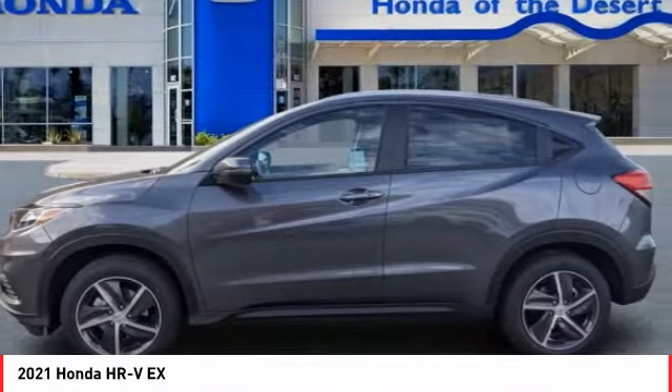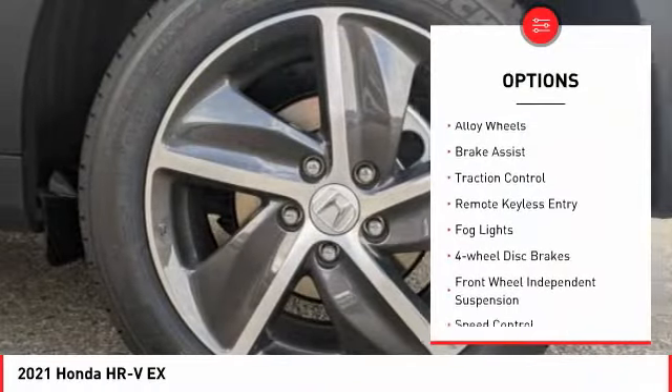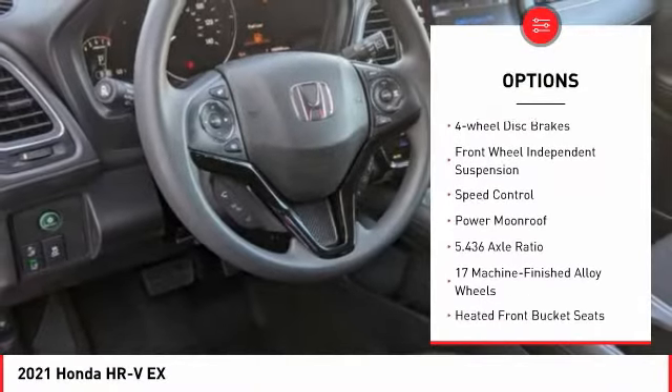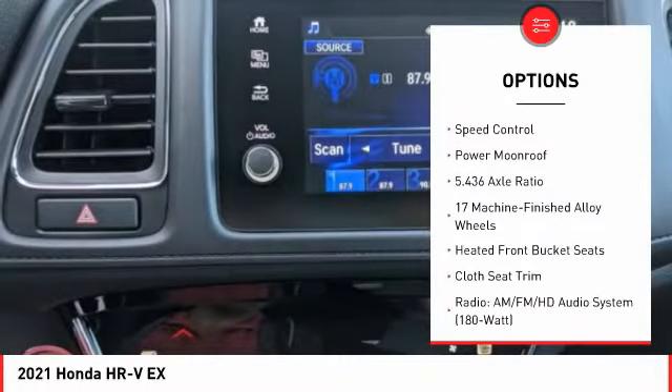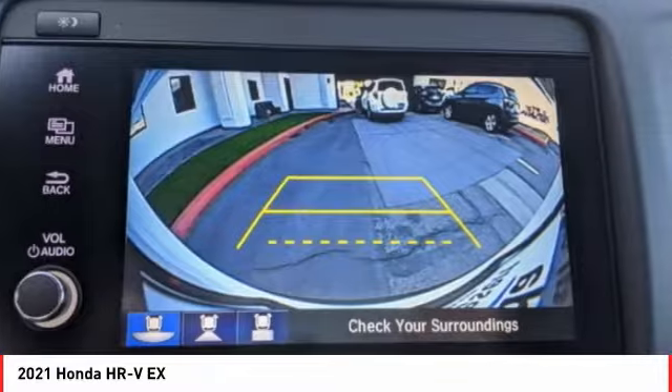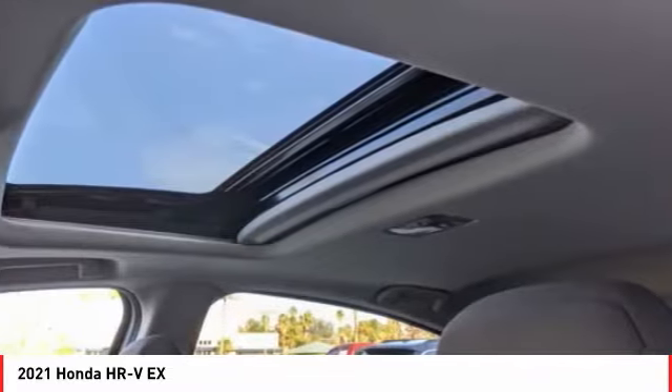Here are some of this vehicle's great options: electronic stability control, alloy wheels, brake assist, traction control, remote keyless entry, fog lights, four-wheel disc brakes, front-wheel independent suspension, speed control, and power moonroof.